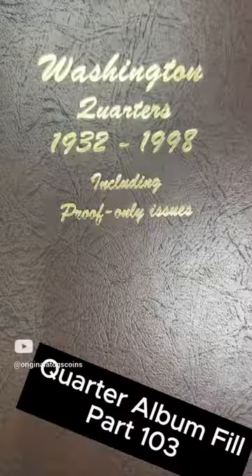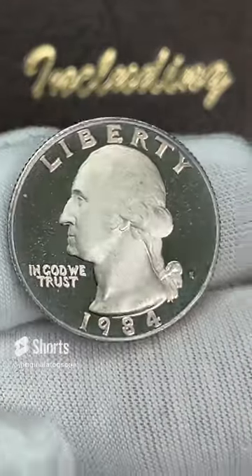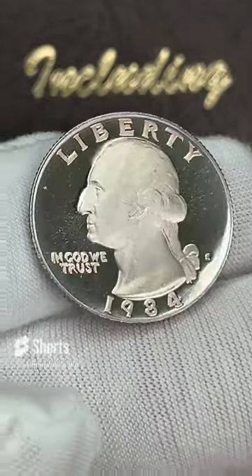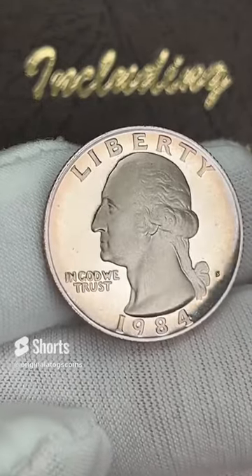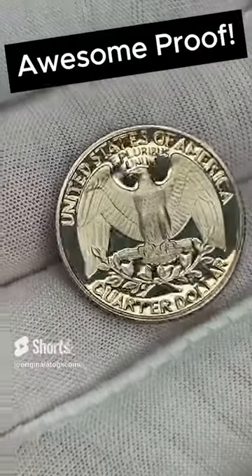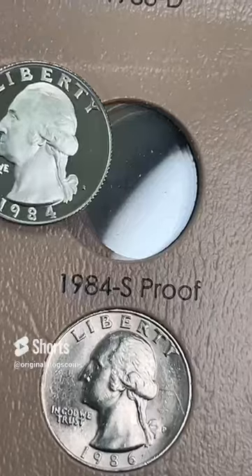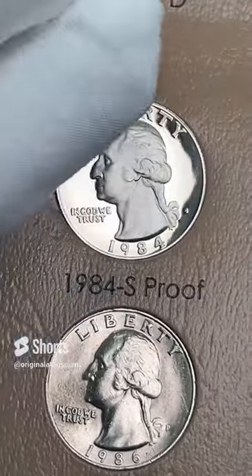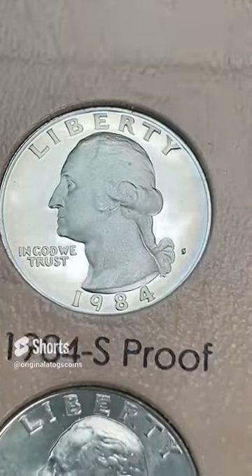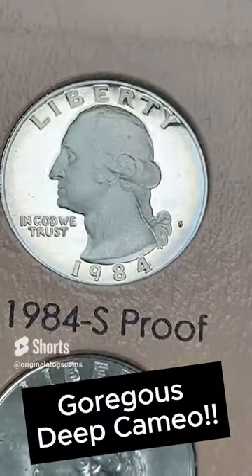We got a few more proofs going in our album this week and some more fun stuff. Starting out with a 1984 proof — it has some nice little rainbowish color around the outside, some nice little tone there. It is a very nice coin. Let's put this in the album and fill another spot. And it is another nice spot filled in the album — a nice deep cameo coin with some very beautiful tones just around the outside.